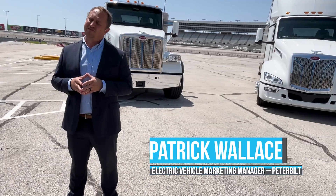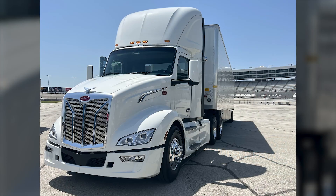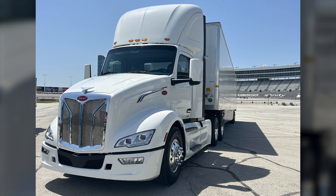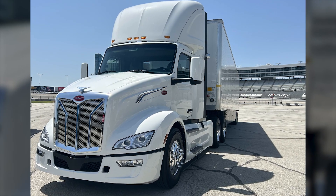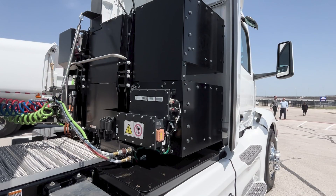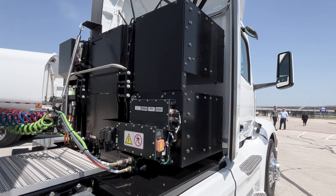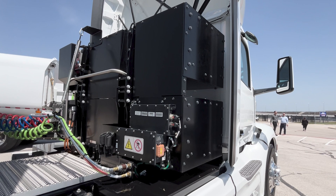The 579 EV has three distinct battery applications. There's a two-string configuration with batteries on both sides. Then there's a three-battery configuration that adds another one under the hood. This truck has a four-battery configuration where it adds two more. All these batteries allow us to go up to 200 miles in the 579 EV.